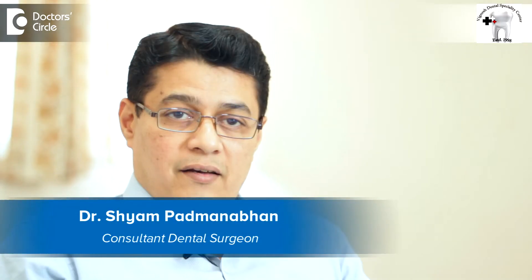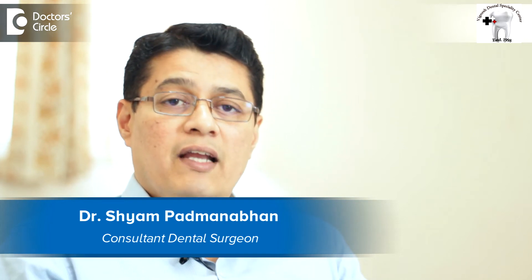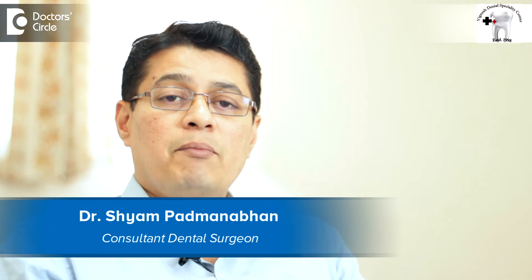Hi there, I am Dr. Shyam Padmanabhan, Periodontist and Implantologist, Bignesh Dental Specialty Center, Jeevan Bhavanagar, Bangalore.